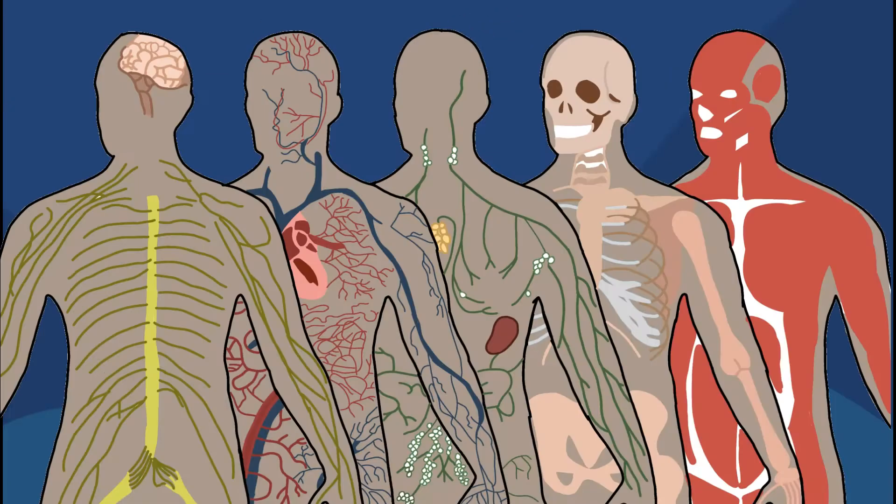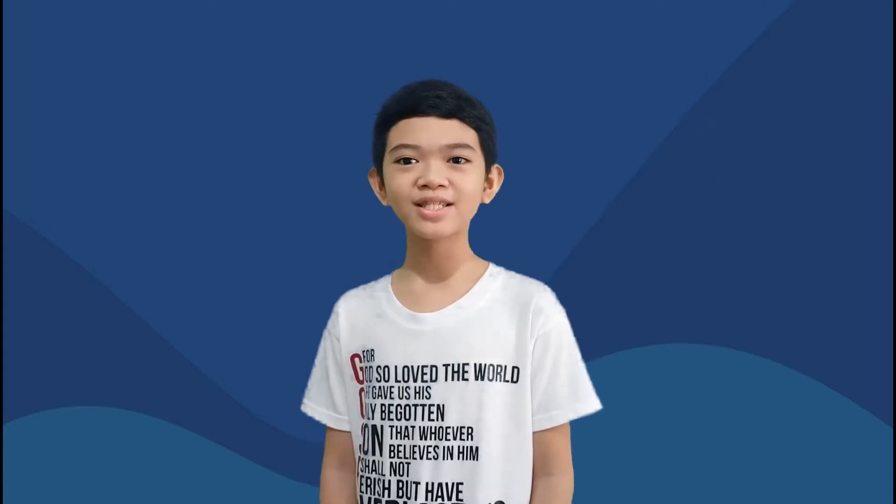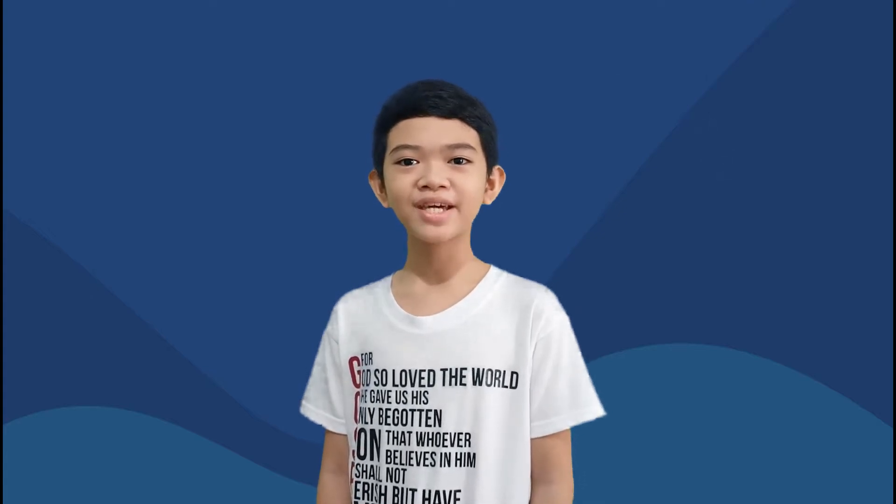Our body is organized into systems that perform specific tasks that are important for us to continue to live and survive. But you have to remember that none of the organ systems can act on their own. An organ system always works together with one or more system so that our body can perform vital life functions.